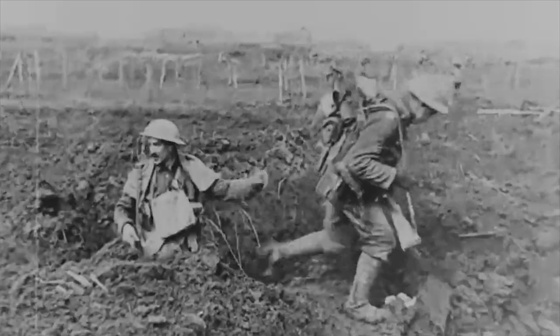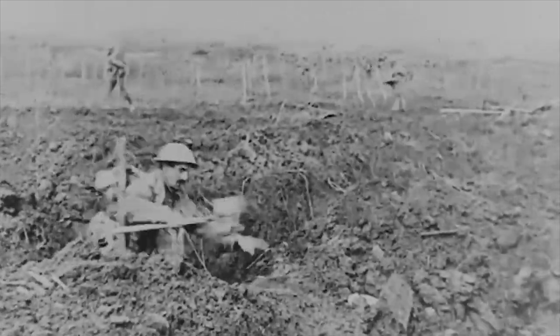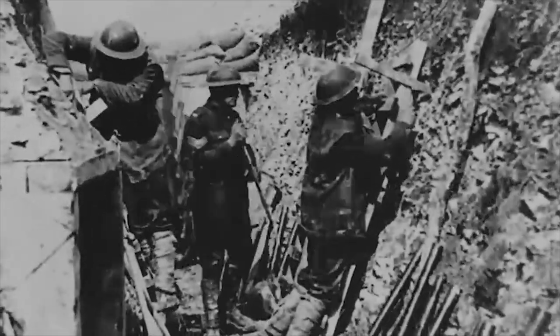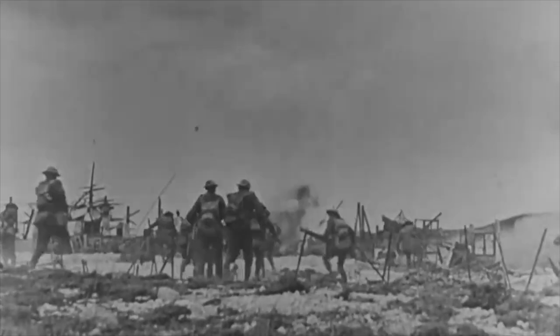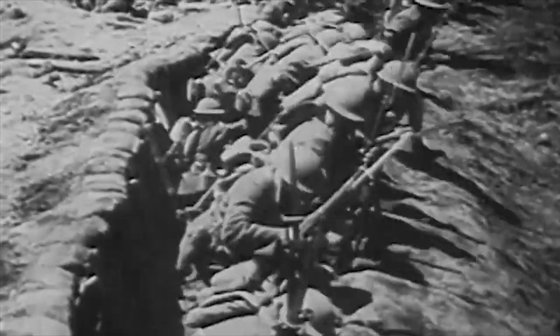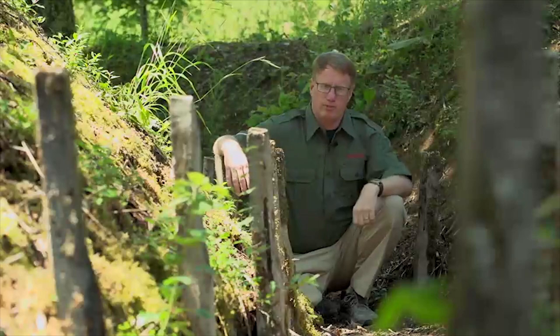Inside the trenches, they were lice-ridden. Rats were running everywhere. And often, especially for the Allies, it was wet. The Germans, when they seized the ground in 1914, backed off to take the high ground to look down at the Allies. During big offensives, Allied soldiers would go over the top — and it's over the top of that trench. Any offensive action that gets you above the ground was likely to result in heavy casualties.